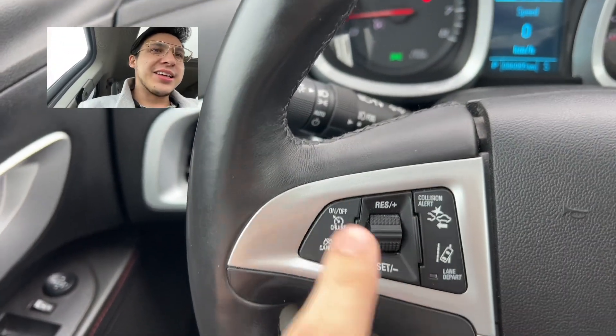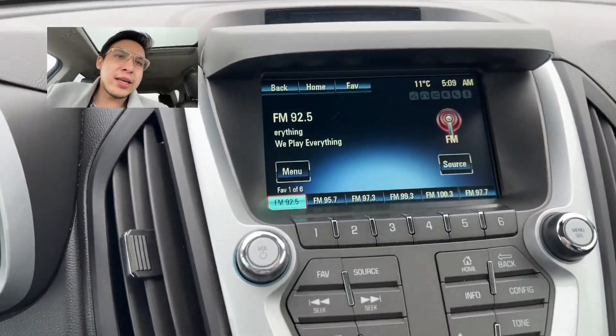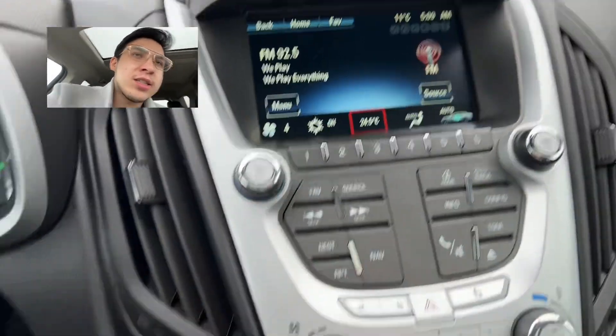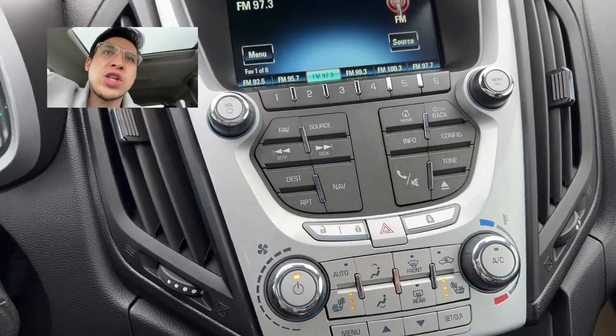You've got lane keep assist, collision detection, you've got your audio controls here. Let's take a look at this console — as you play with the buttons it changes up there. It's a touchscreen as well, switching the radio there.